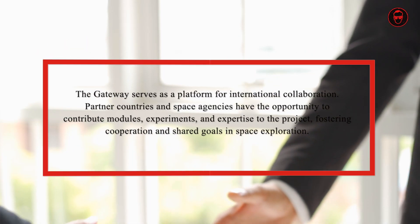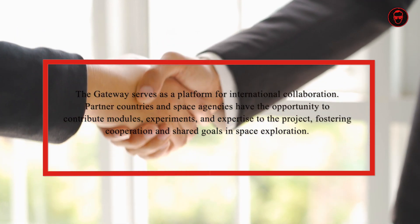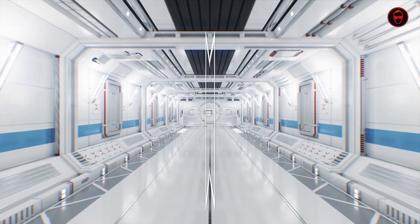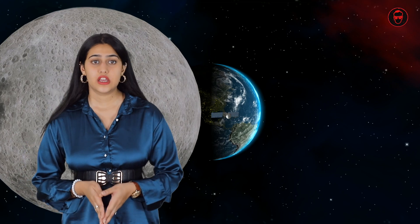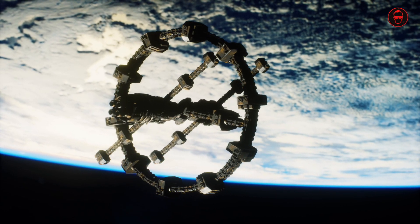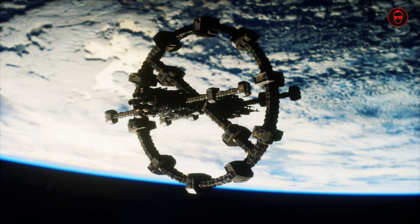In addition to its role in lunar exploration, the Gateway serves as a platform for international collaboration. Partner countries and space agencies have the opportunity to contribute modules, experiments and expertise to the project, fostering cooperation and shared goals in space exploration. The Gateway's modular design allows for flexibility and scalability, with components launched separately and assembled in orbit, enabling incremental expansion and upgrades over time.